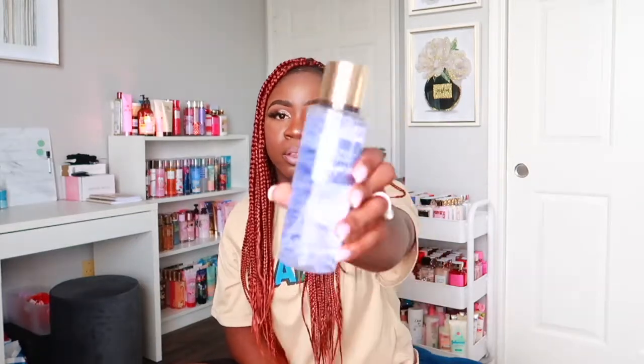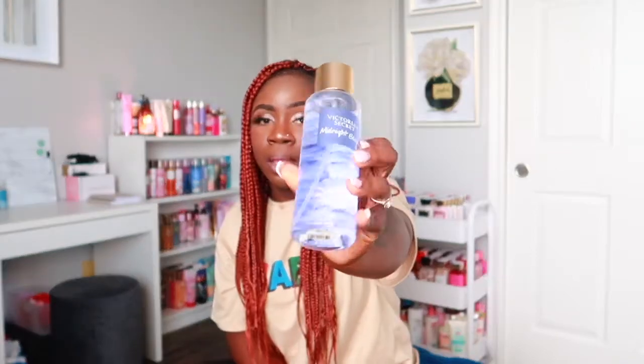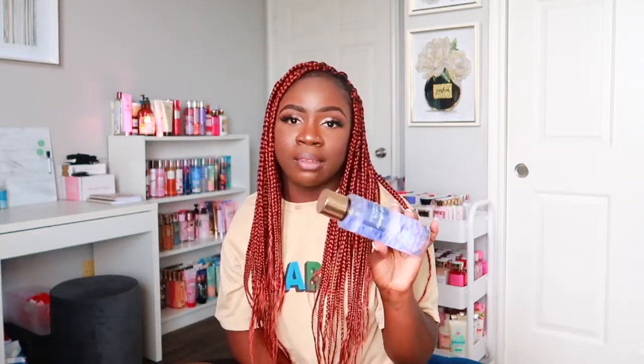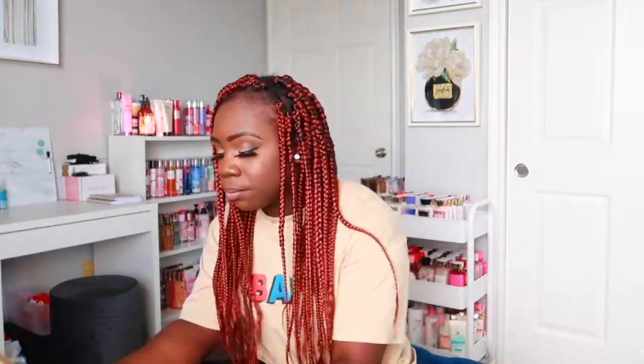The next Victoria's Secret scent is Midnight Bloom. It has a floral scent that's really pretty. This is good for a night out — it's very long lasting and strong. If you like floral scents and want something for a nighttime occasion, this is a great option. I also have the lotion for this one.